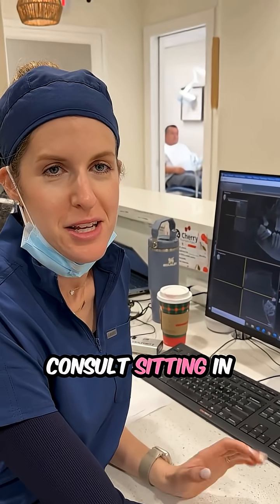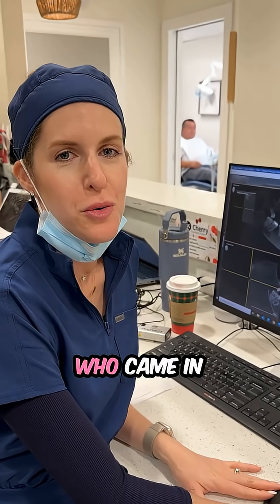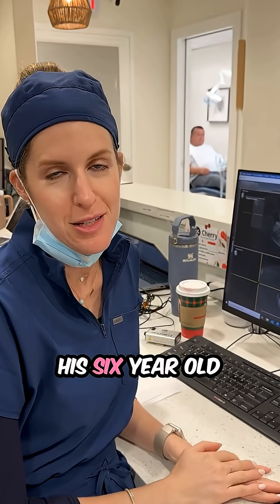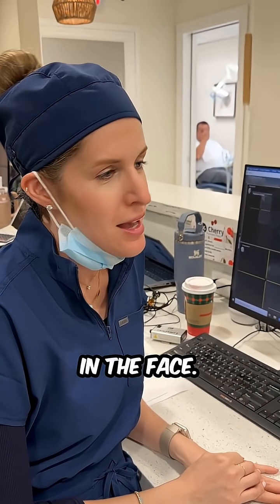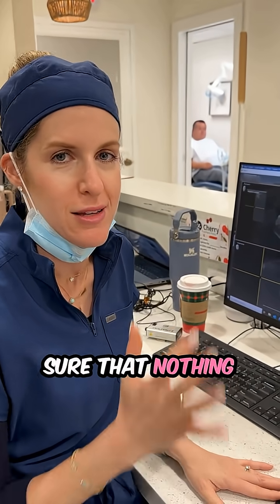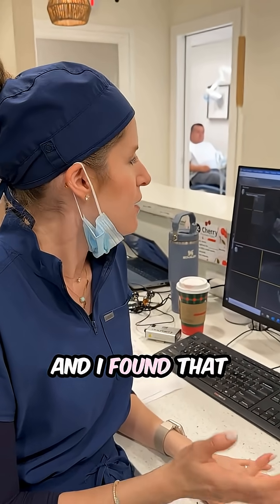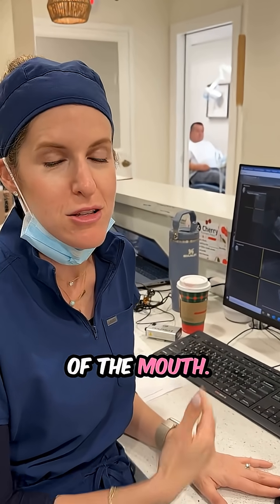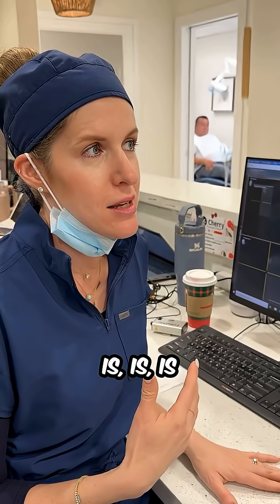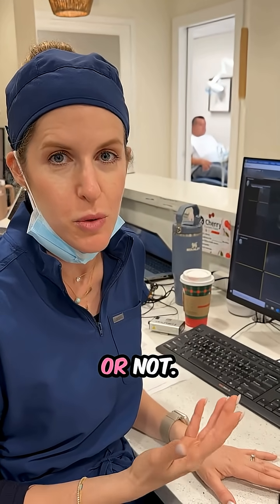We have a consult in room one right now who came in wanting to repair an implant crown that broke because his six-year-old nephew kicked him in the face. But we always look at the whole mouth to make sure nothing else is going on, and I found that he's missing teeth in another part of the mouth. So I wanted to give you insight into how we figure out whether a patient is capable of getting implants or not.